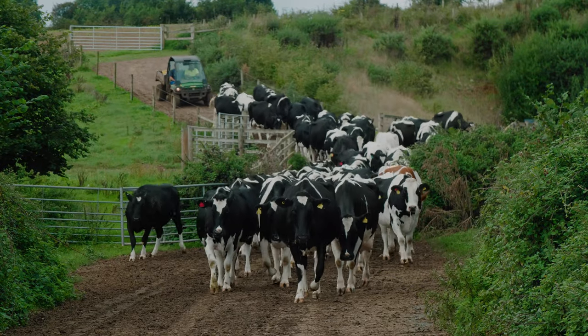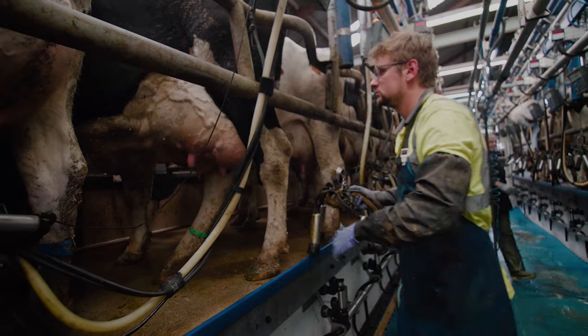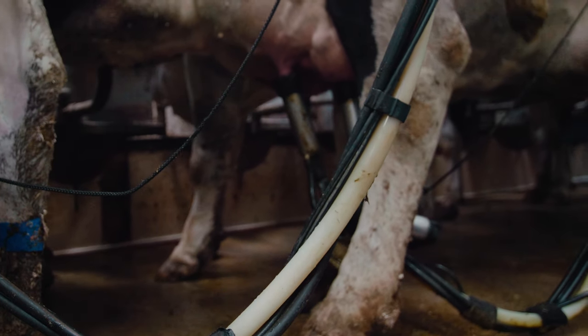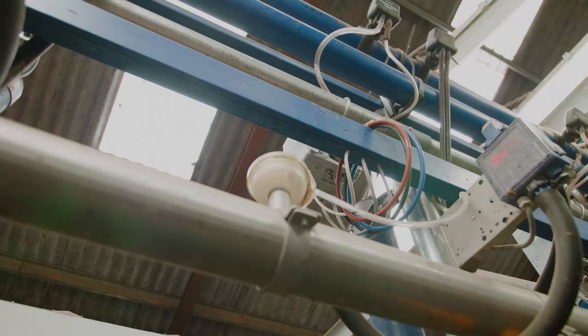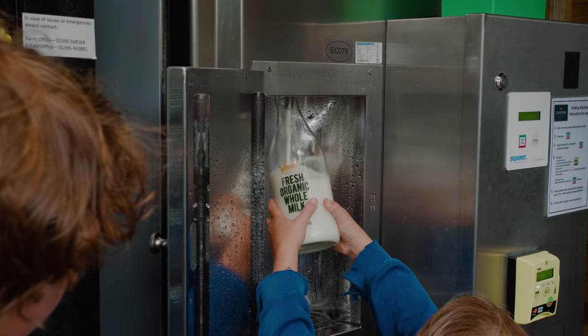The cows are milked twice a day — four in the morning, and it's now about two o'clock and they're just coming in for their afternoon milking. The milk will be pasteurised here on site and it will be down in the vending machine for tomorrow morning for you to enjoy on your breakfast cereal.